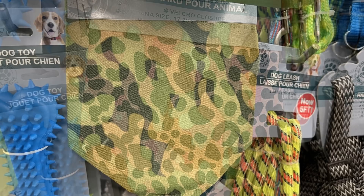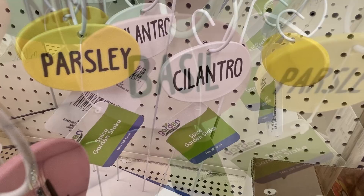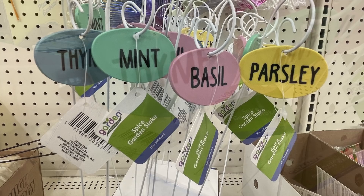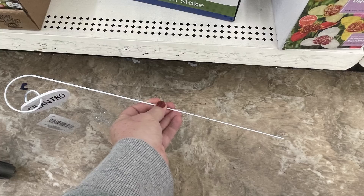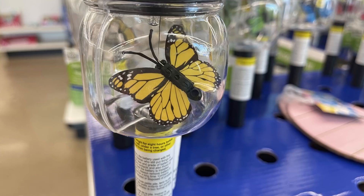Over in seasonal items, starting with gardening, I found these new markers for the garden for different herbs — cilantro, parsley, basil, mint, and thyme. Each one is painted a different color with a ceramic feel, and they come on a large spiral white hook about 18 inches tall. I thought they were gorgeous for $1.25 and would look so pretty in an herb garden. They also had more of the LED solar-powered lights with butterflies inside that look like they're flying in a jar, in a whole bunch of different butterfly colors.